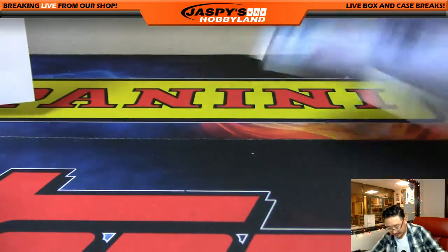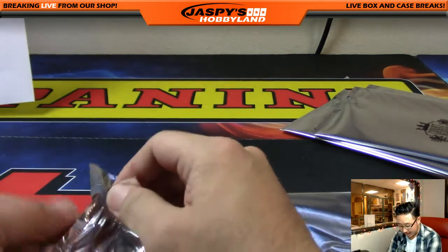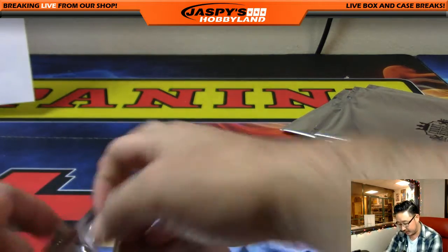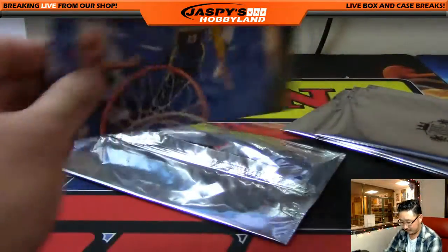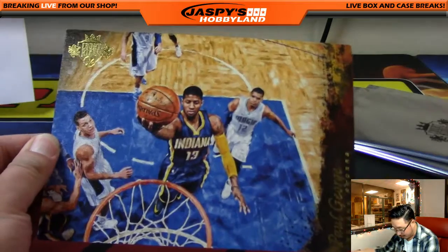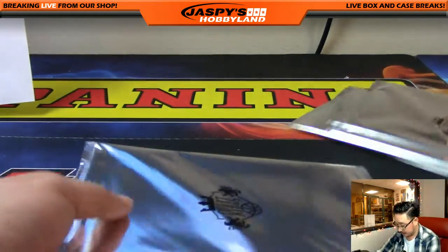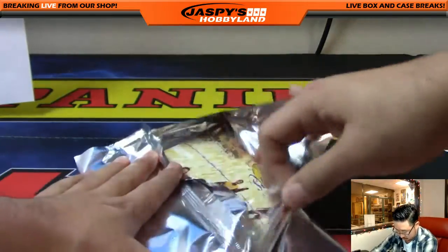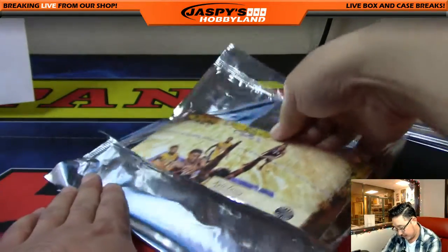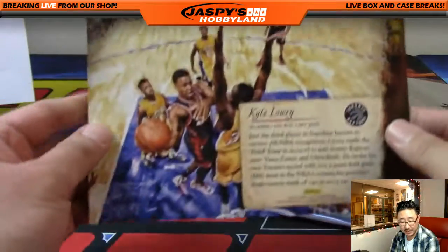Box toppers now. As I said at the beginning, full disclosure — the autographed box topper already came out of the first half of the case, so we're just looking to see what fun stuff we pull. Maybe there'll be a second one — bank error in our favor, Monopoly style. Just as reference, that's how big the box toppers are. Nice — that's Paul George for the Pacers, goes to Ed. Kyle Lowry driving against my Lakers — that goes to the Raptors, X-Line.